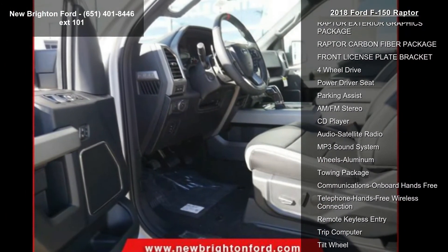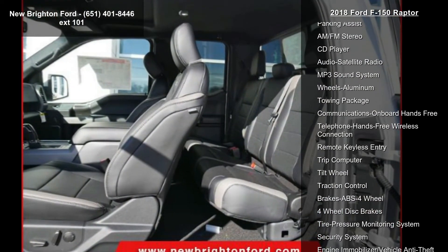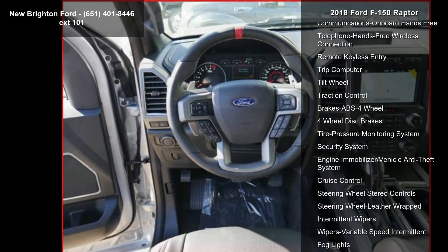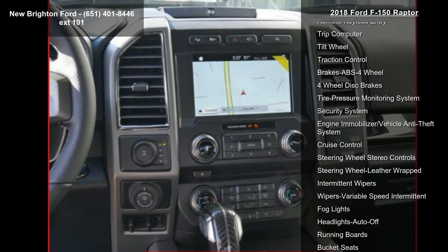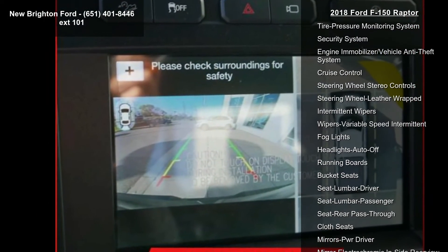Additional features include the Raptor exterior graphics package, Raptor carbon fiber package, front license plate bracket, and four-wheel drive. Low mileage is an important factor in your purchase, and this vehicle delivers a low odometer reading — don't let this vehicle get away.